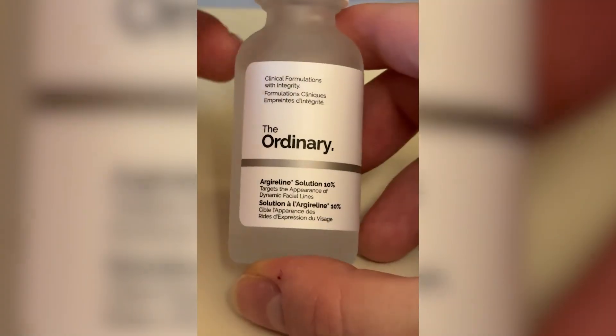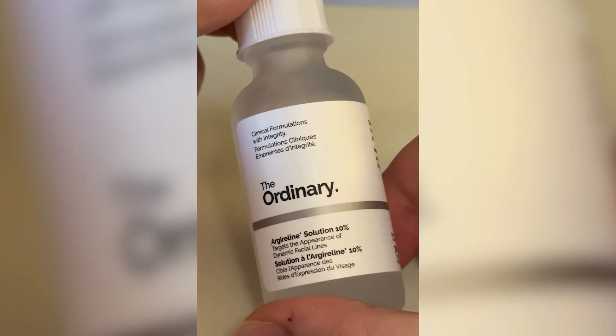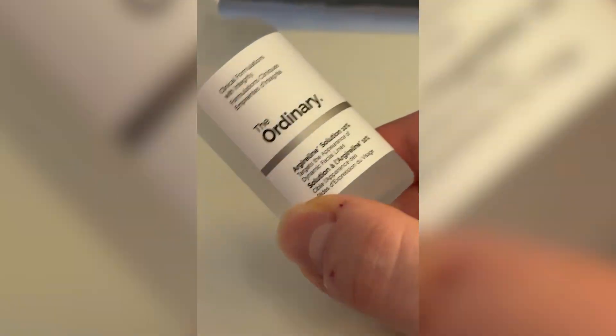So let's get stuck in. Argireline, often dubbed 'Botox in a bottle,' is a tiny peptide — a fragment of protein — that promises to relax facial muscles and reduce wrinkles.